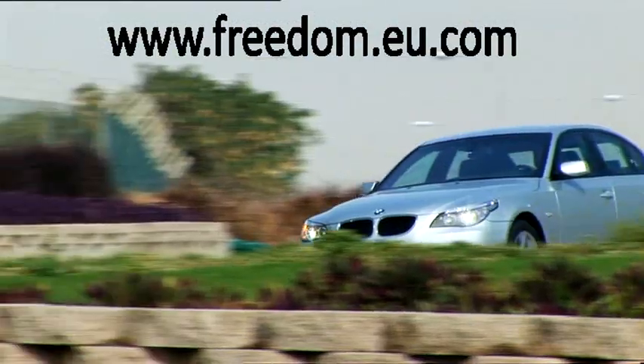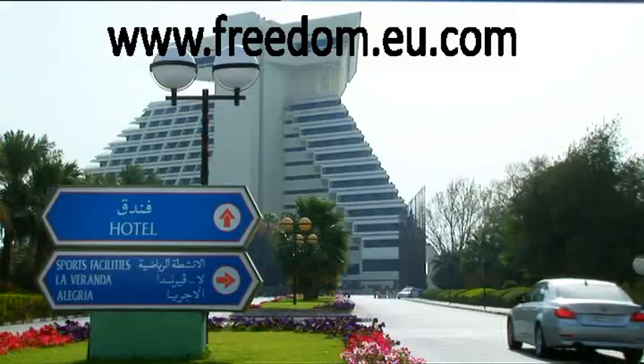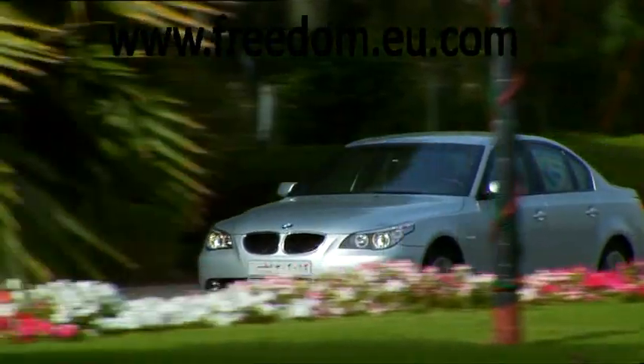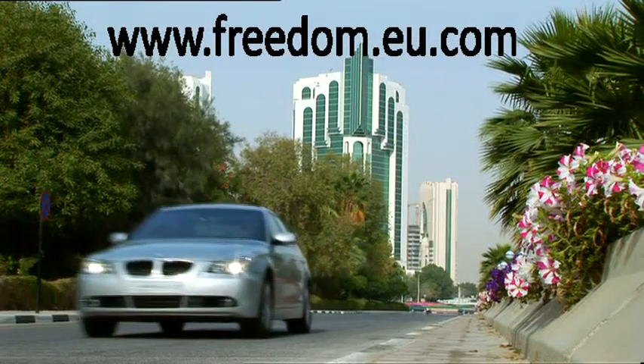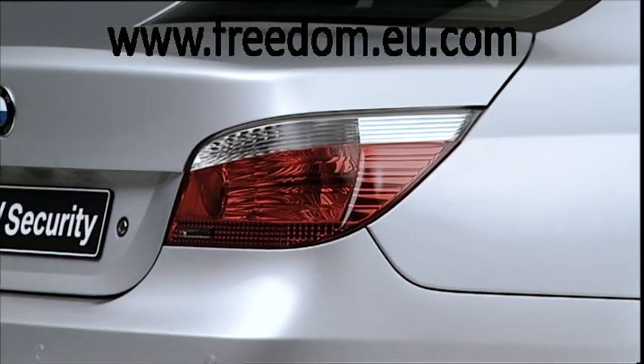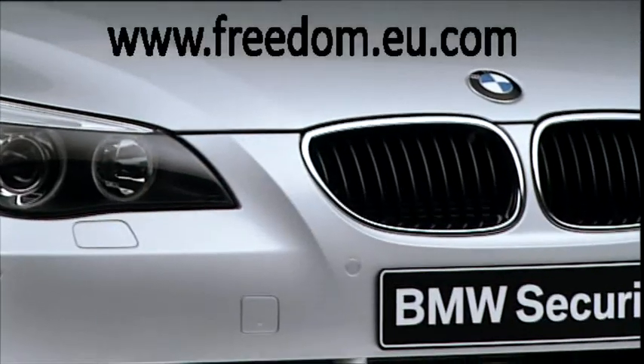The BMW 5 Series Security comes equipped with ballistic protection class VR4, effectively shielding passengers from robbery, kidnapping, carjacking or other violent attacks with impact weapons and handguns up to .44 magnum calibre.